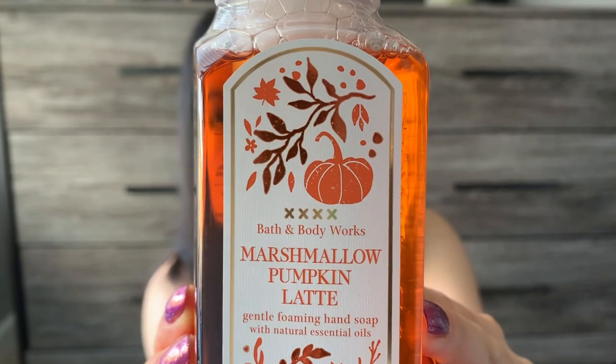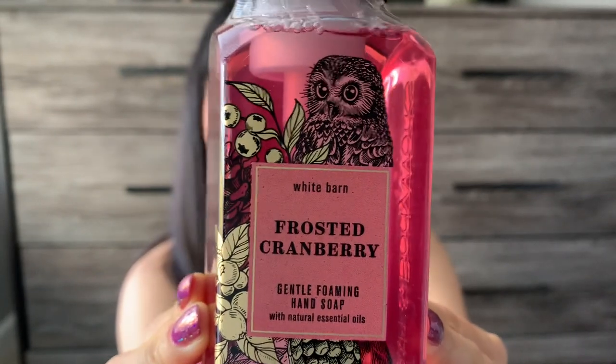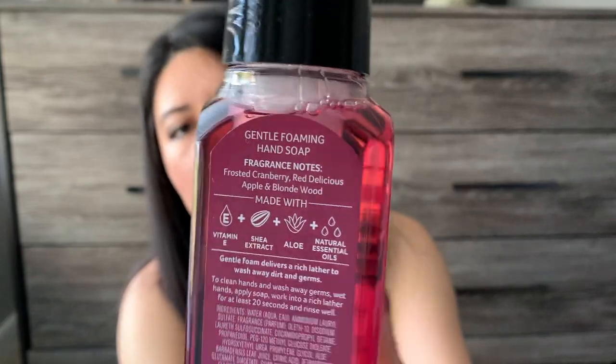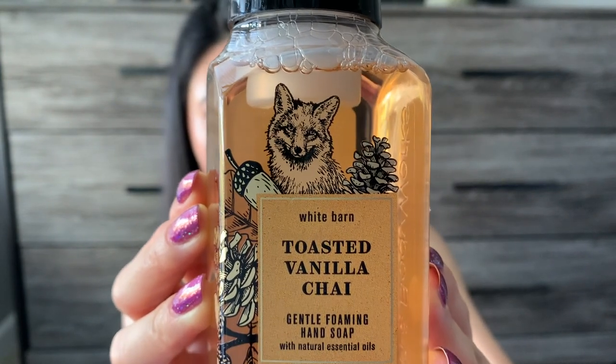Then we have Marshmallow Pumpkin Latte: creamy pumpkin, toasted marshmallow, and warm praline. I love their packaging. Next is Frosted Cranberry from White Barn: frosted cranberry, red delicious apple, and blonde wood — though I have a feeling I'll smell the cranberry most. And finally, rounding out the haul, Toasted Vanilla Chai: whipped vanilla, spun sugar, and winter spice.